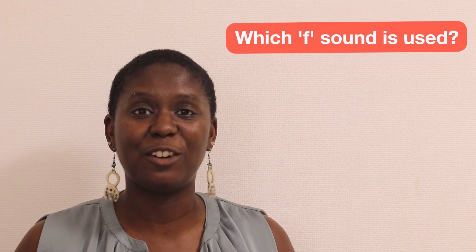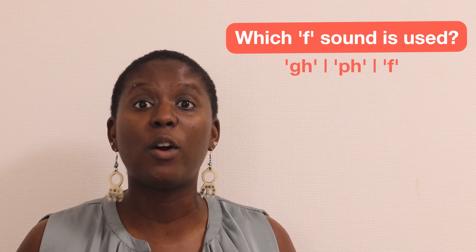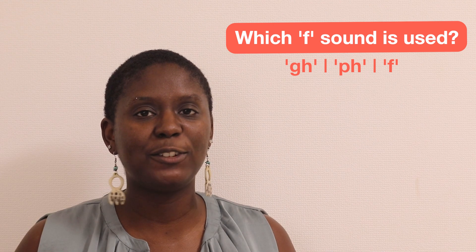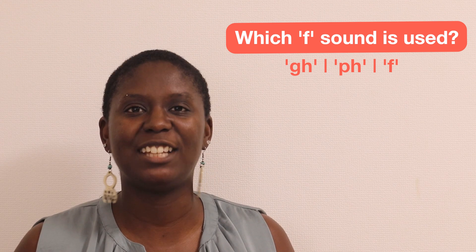Let's do a short activity. I will say a word — please try to guess the F sound it uses. Is it GH, PH, or F? After a few seconds, the correct spelling will appear. You ready? Okay, let's try!